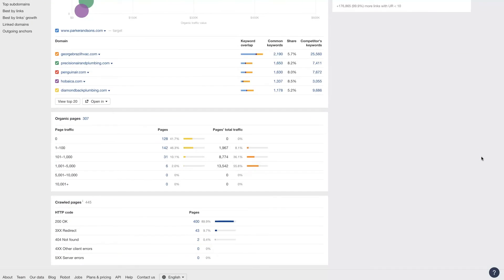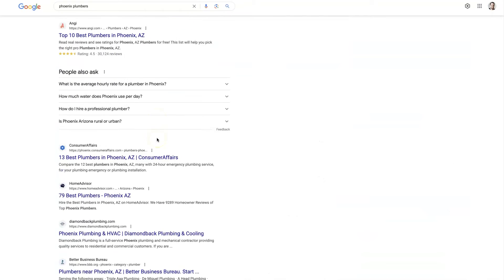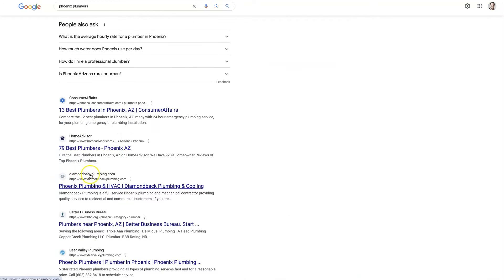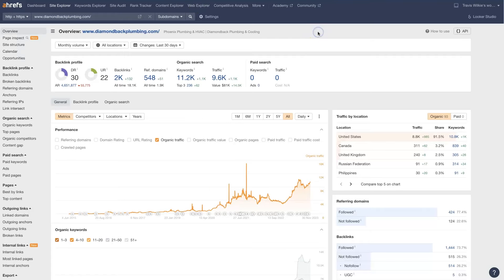There's a bunch of different factors here, but the main thing you really want to look at is usually this top section up here, which is going to give you a breakdown of what's going on with their website. Their backlink profile looks pretty strong, and we can compare this to some of the other top competitors. The next one is Diamondback Plumbing, and then there's also Deer Valley Plumbing — those are the top actual company websites.